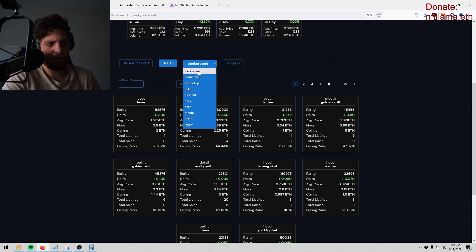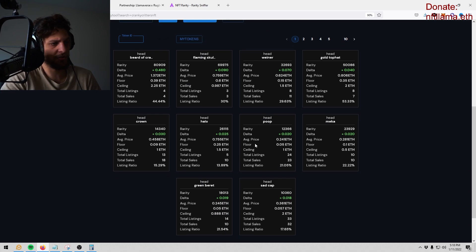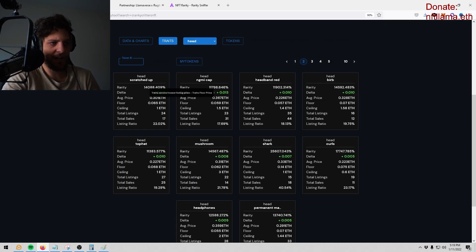This tool does the sniping for you. First thing you do is pick the attribute you want to snipe — let's say the head attribute. There's a bunch of information here, but all you need to pay attention to right now is the delta, the total listings, and the amount of sales. I simply find something with a high delta. Delta is essentially the lowest listing price versus the second lowest listing price — the higher the delta number, the bigger the difference between the first and second item.